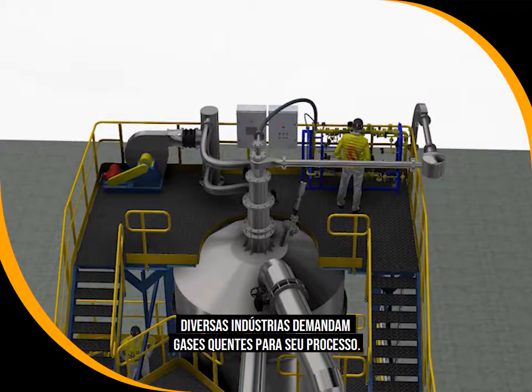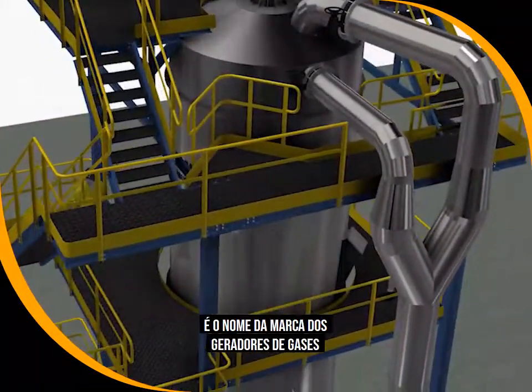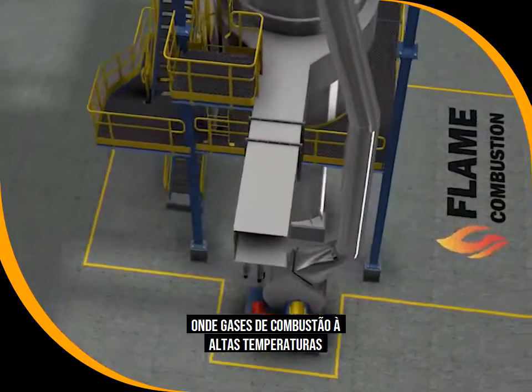Several industries demand hot gases for their processes. Smart Flame HGG is the brand name of customized hot gas generators that flame combustion designed to attend customer needs, where high temperature flue gas is made available for the process.